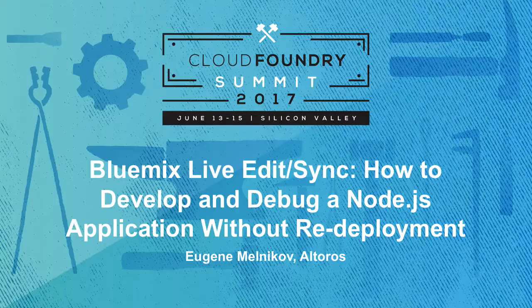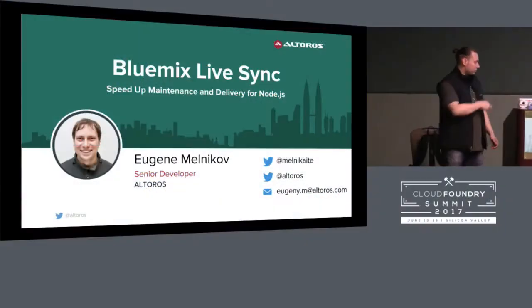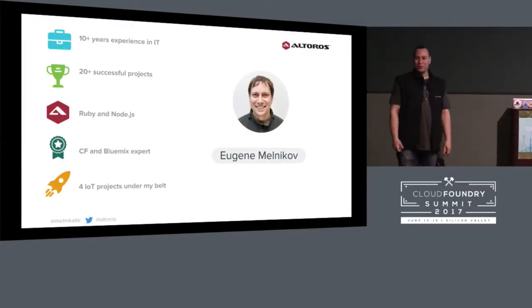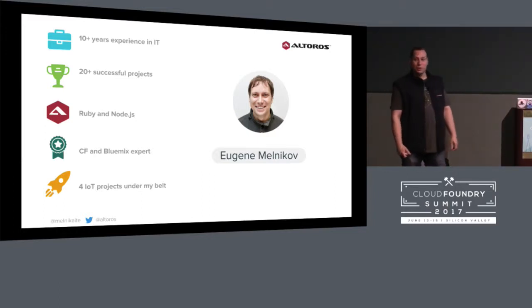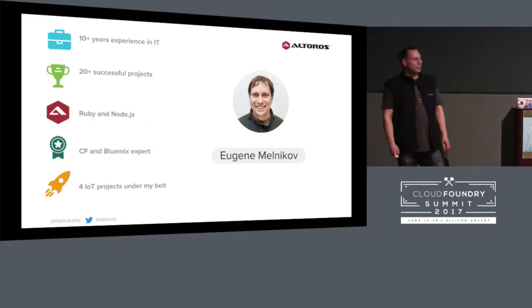My name is Eugene Melnikov, and today we will talk about Bluemix LiveSync. I'm an experienced Ruby and Node.js developer at Altaros. I worked a lot with Cloud Foundry and Bluemix, and I have some IT projects under my belt.